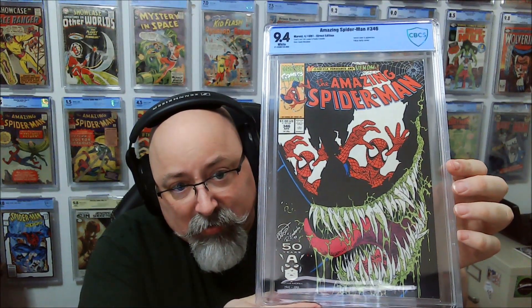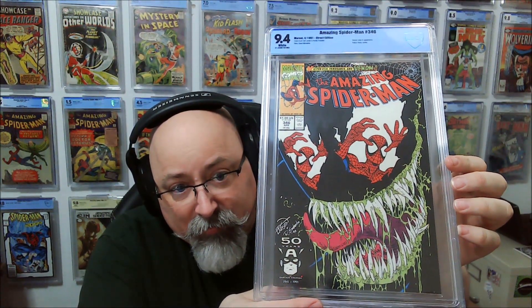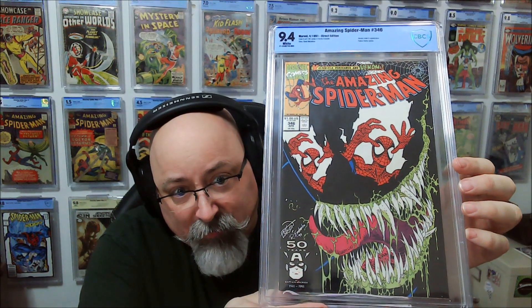Venom cover appearance, Felicia Hardy cameo — it's Amazing Spider-Man 346. Got that in a 9.4. Very happy there.